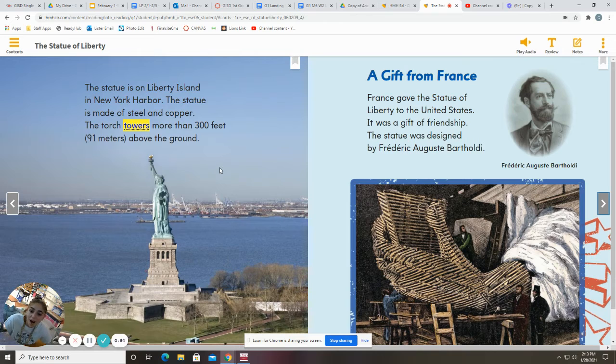The statue is on Liberty Island in New York Harbor. The statue is made of steel and copper. The torch towers more than 300 feet or 91 meters above the ground.